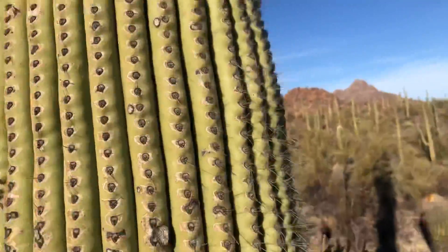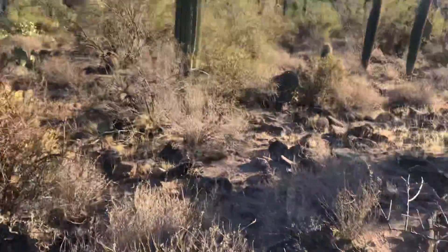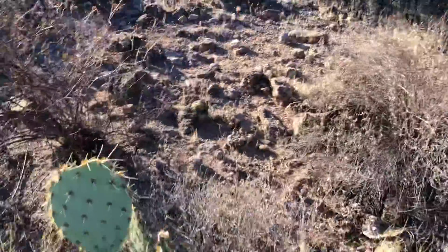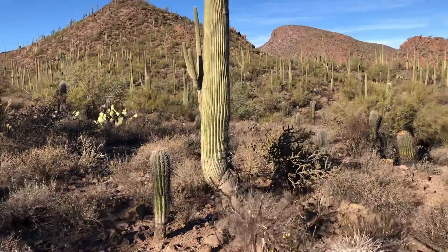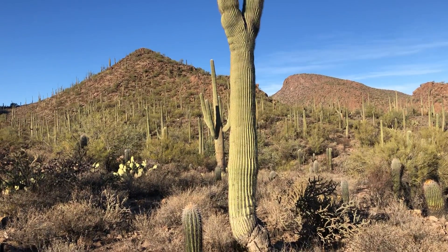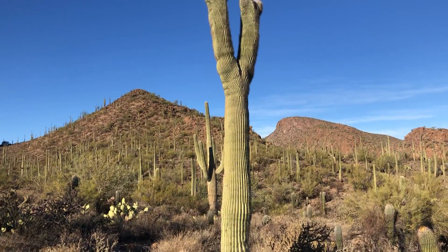I'm doing my best. Let me take a few steps back — really got to watch my step. Here's a young saguaro right here and a prickly pear. Thank you for watching and make it a great day in the desert.